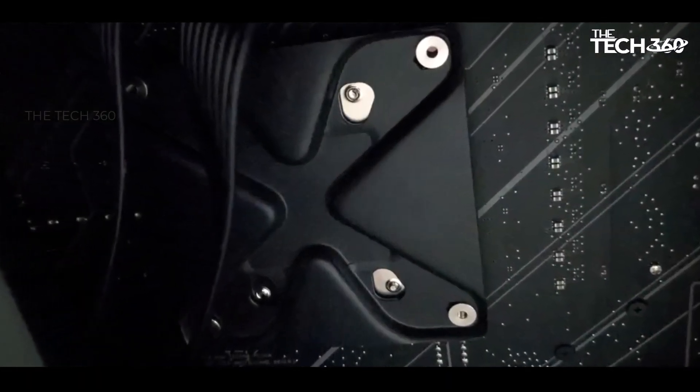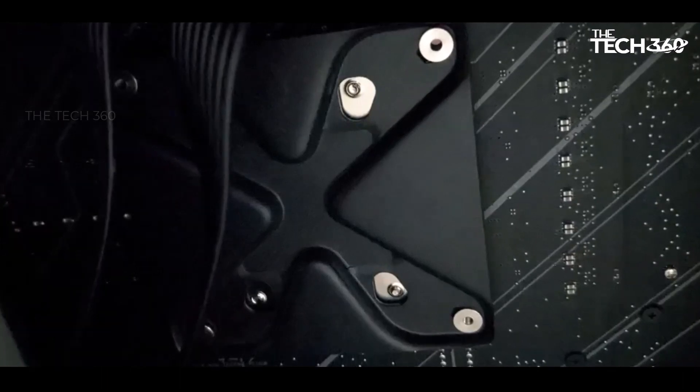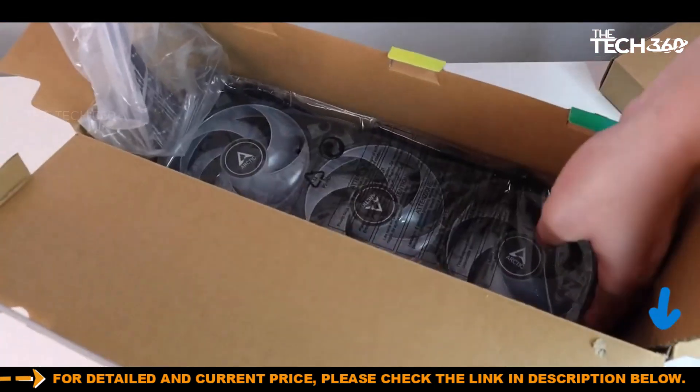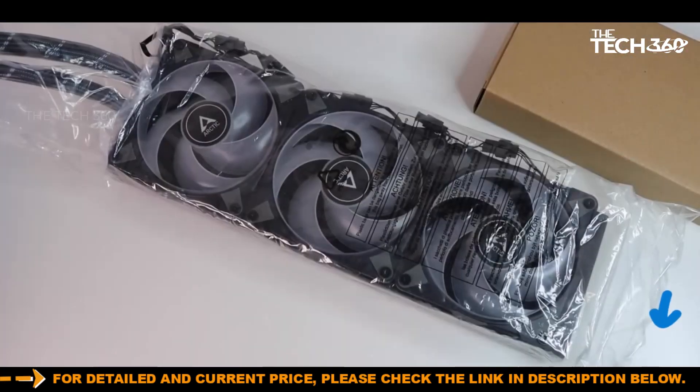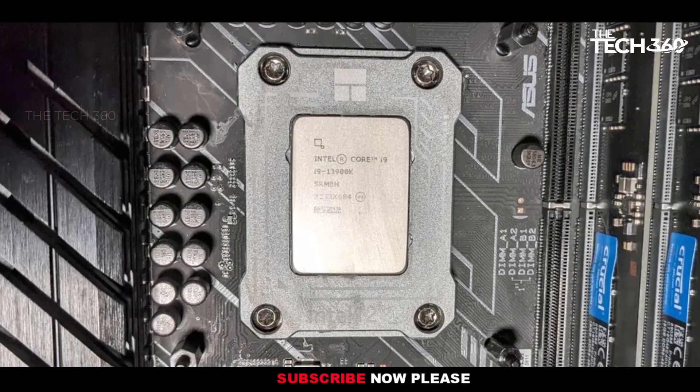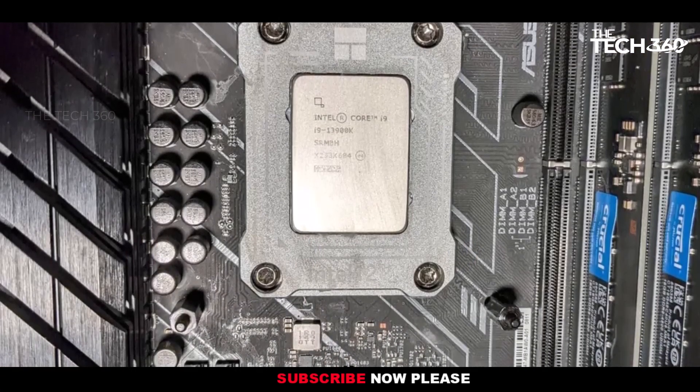However, it's essential to ensure that your PC case has ample space for this cooler, as it achieves its quiet cooling by incorporating a thicker radiator compared to most competitors. This may limit its compatibility with smaller cases or those with limited space at the top for radiator mounting.